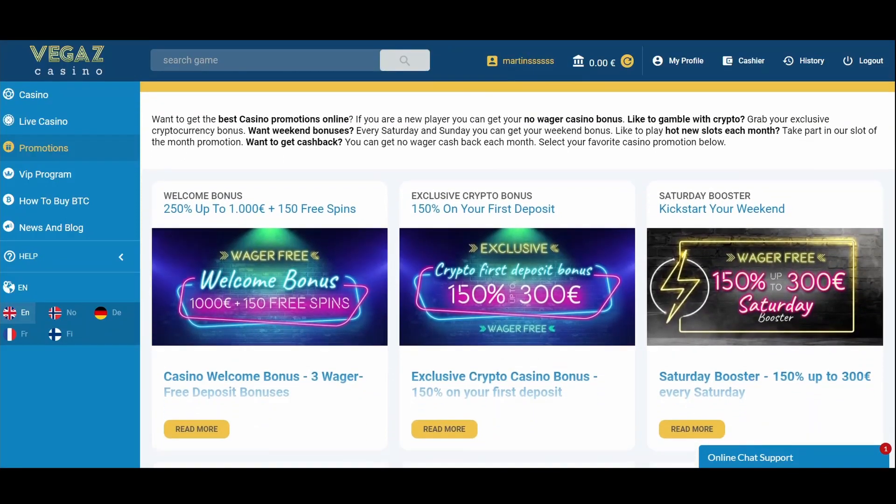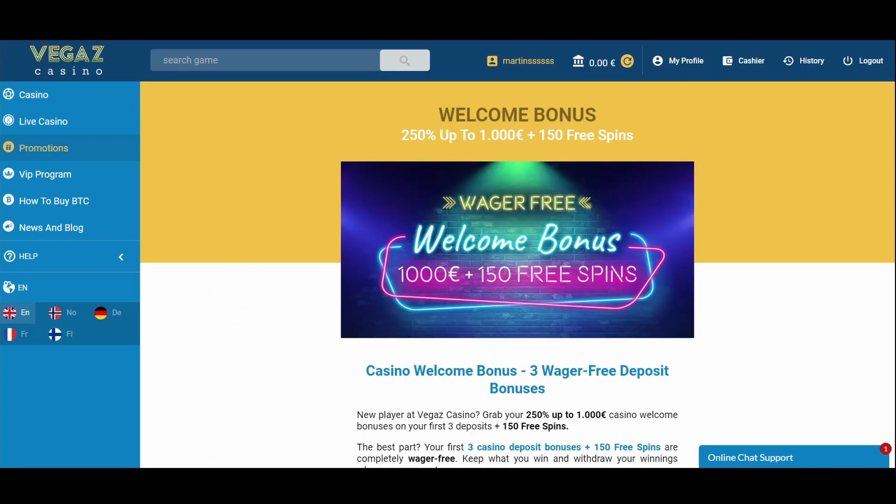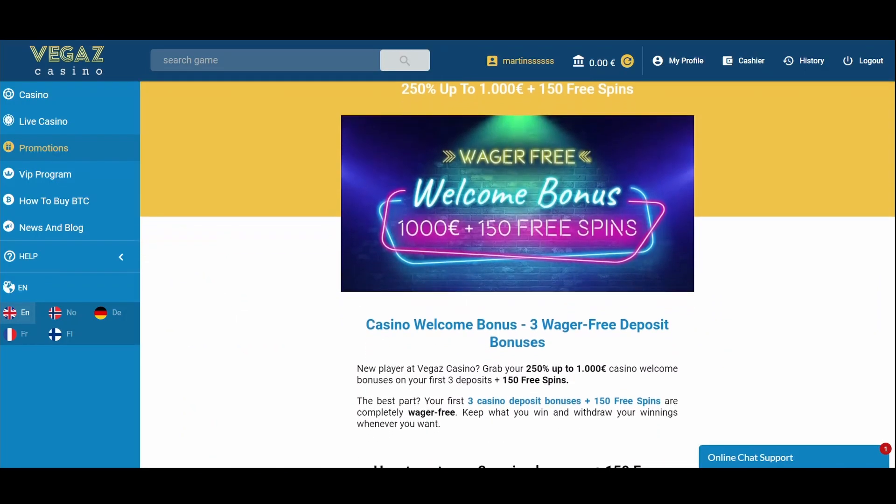Vegas Casino offers two welcome packages. Both are for new players, but one is specifically for cryptocurrency users. The standard welcome offer is valid for the first three deposits.